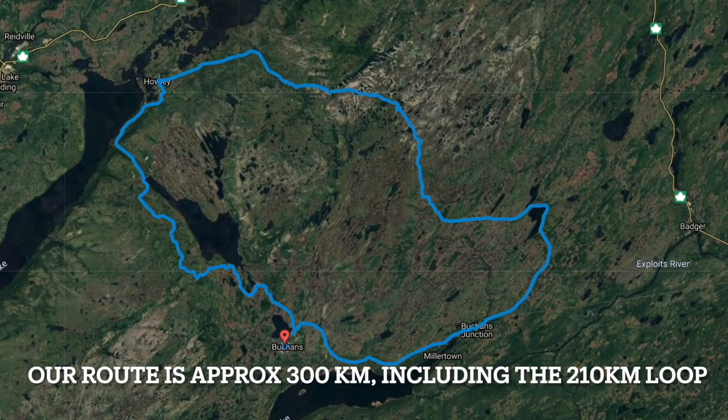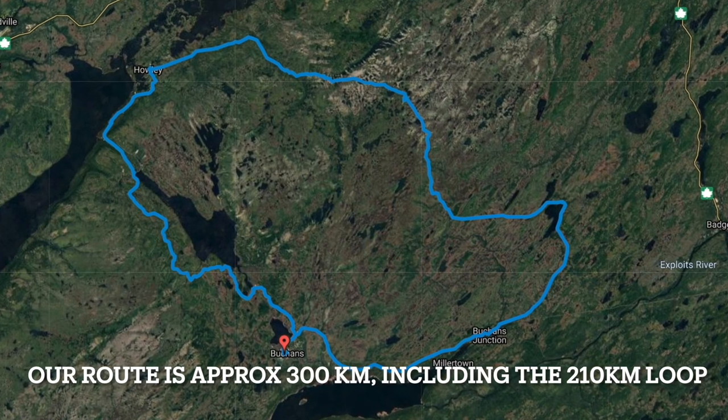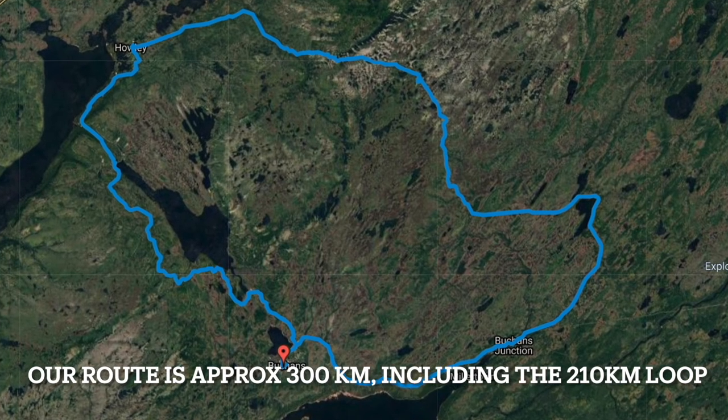There are many ways to do this. You could do a simple route. The simple loop that I show here is 210 kilometers, but to go back and forth to Deer Lake and to go up to the Millertown Junction Highway, the total thing is about 300 kilometers. We did it over the course of two days, stayed in Deer Lake, or you could potentially stay in Buckins.